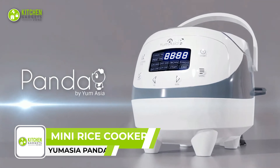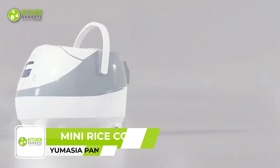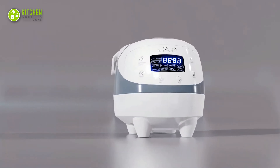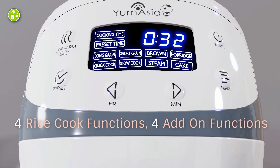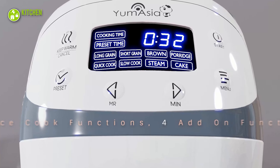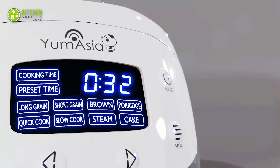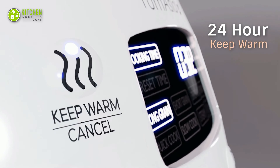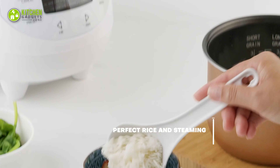Introducing the Yum Asia Panda Mini Rice Cooker, the cutest addition to any kitchen. It packs a punch with advanced technology that controls the temperature for cooking various types of rice, including long grain, short grain, and brown rice, and even other grains like quinoa and pearl barley. It also has add-on functions like porridge, slow cook, steaming, and baking. With a 24-hour keep-warm timer function, you can have hot and delicious rice or porridge waiting for you whenever you're ready.